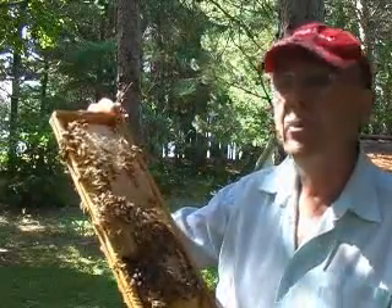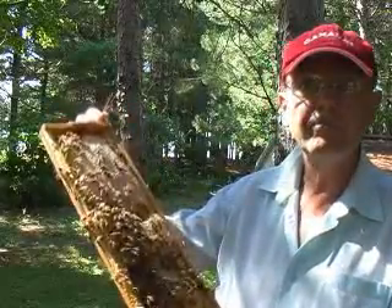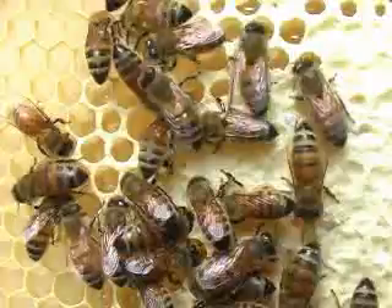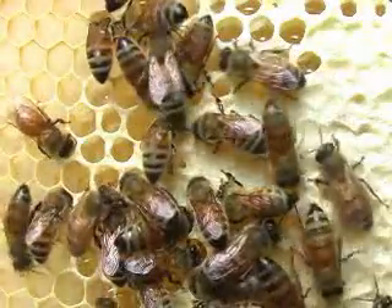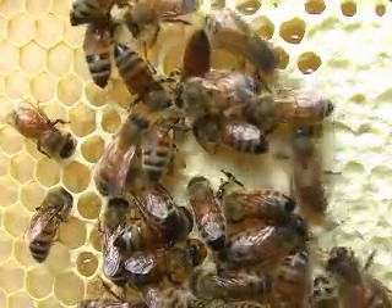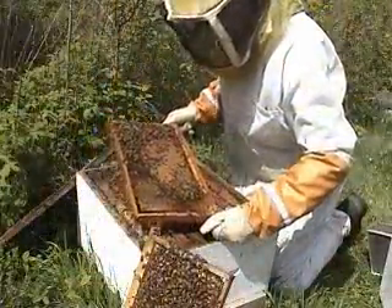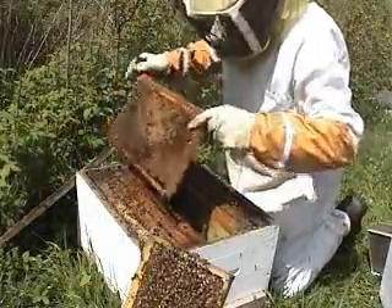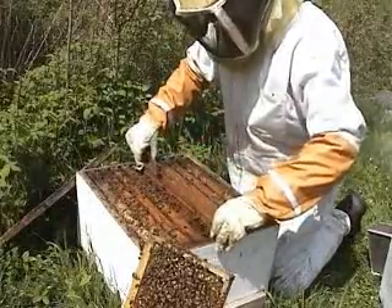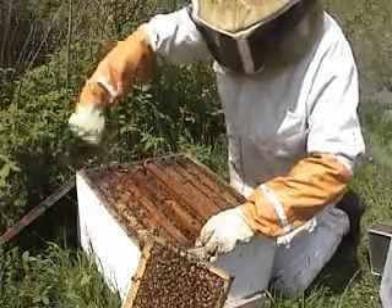These are honeybees. We have an important relationship with these insects that goes back thousands of years. I keep honeybees, as do many people around the world, and we know that the Egyptians and ancient Greeks also kept bees. Honey has been part of the human diet for thousands of years.